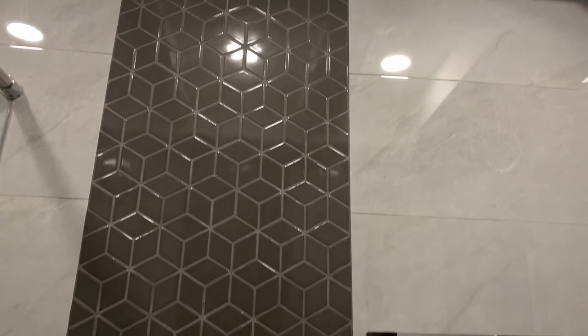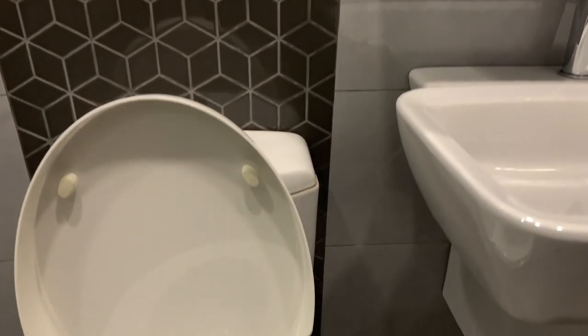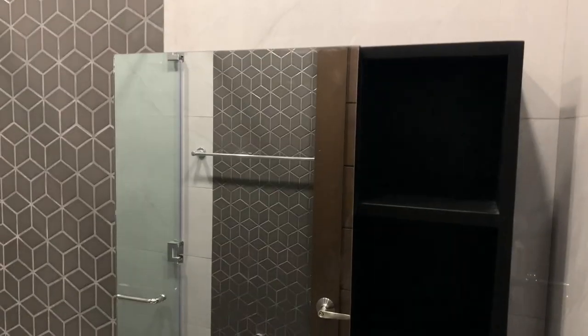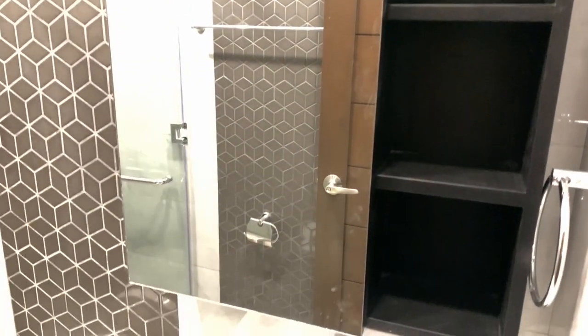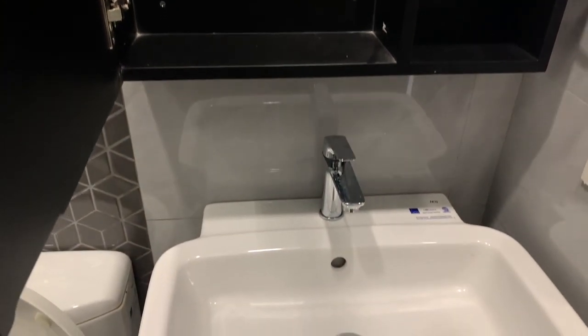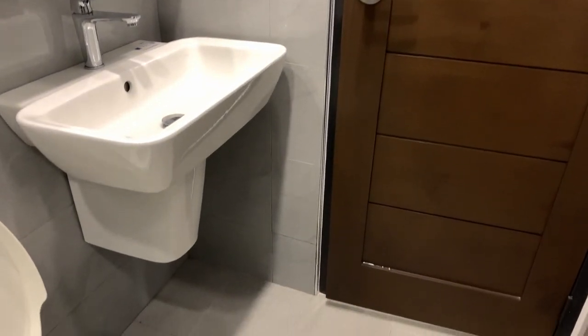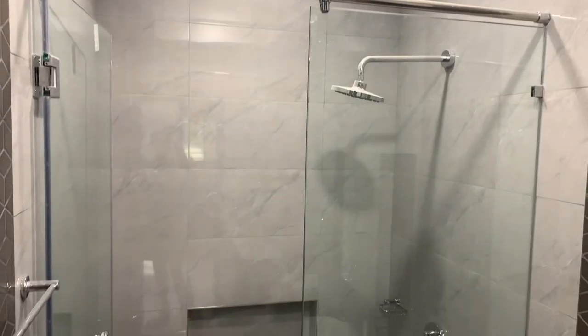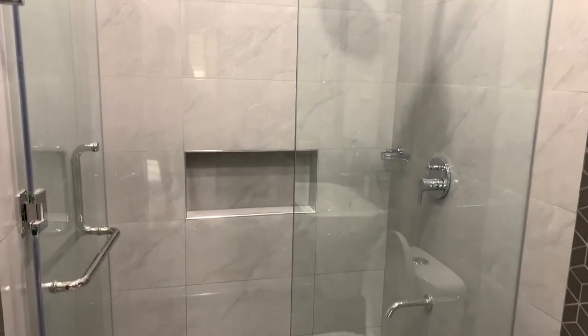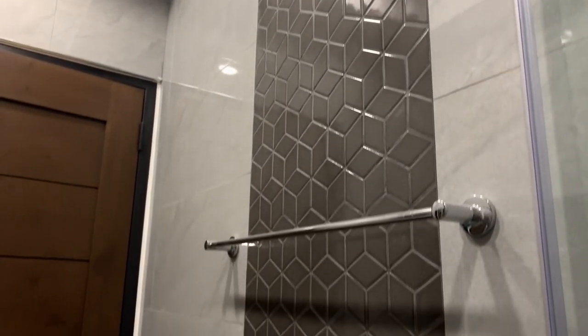The restroom is themed with gray, and I like these geometric patterns colored dark brown — more of a grayish brown. You have your medicine cabinet over here; when you open it, there's your vanity mirror, and it's also a closet at the same time for utility. And your floating sink, toilet, and shower which has hot and cold. And your dish over here, and also a towel rack for your towels.